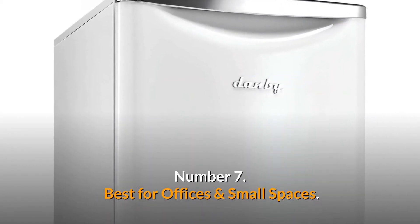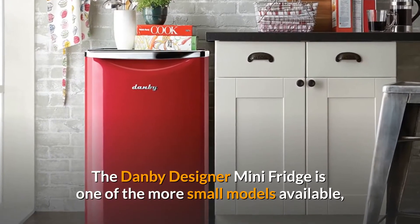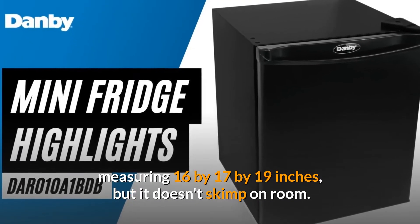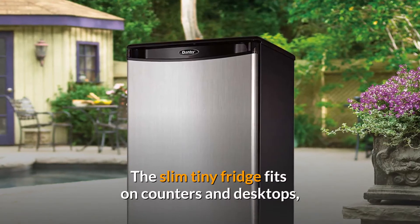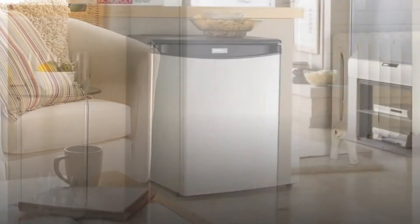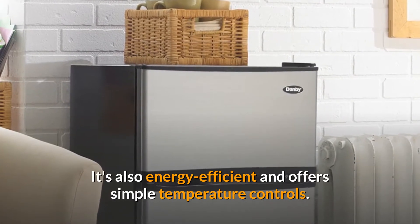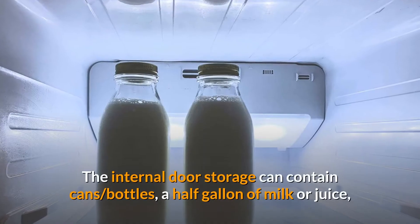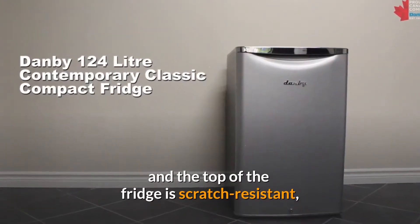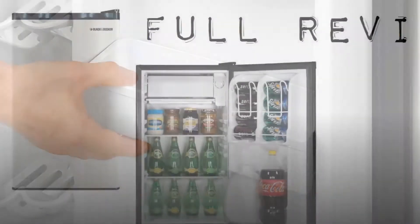Number 7. Best for Offices and Small Spaces. Danby Designer Mini Fridge. The Danby Designer Mini Fridge is one of the more small models available, measuring 16 x 17 x 19 inches, but it doesn't skimp on room. The slim tiny fridge fits on counters and desktops and has 1.6 cubic feet of storage space, including one shelf and two door compartments. It's also energy efficient and offers simple temperature controls. The internal door storage can contain cans, bottles, a half gallon of milk or juice, and the top of the fridge is scratch-resistant, making it ideal for keeping a Keurig or another larger electronic device.